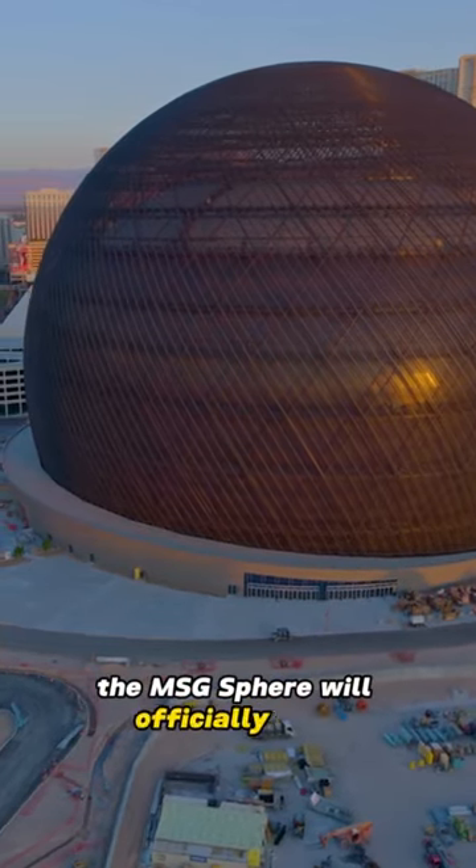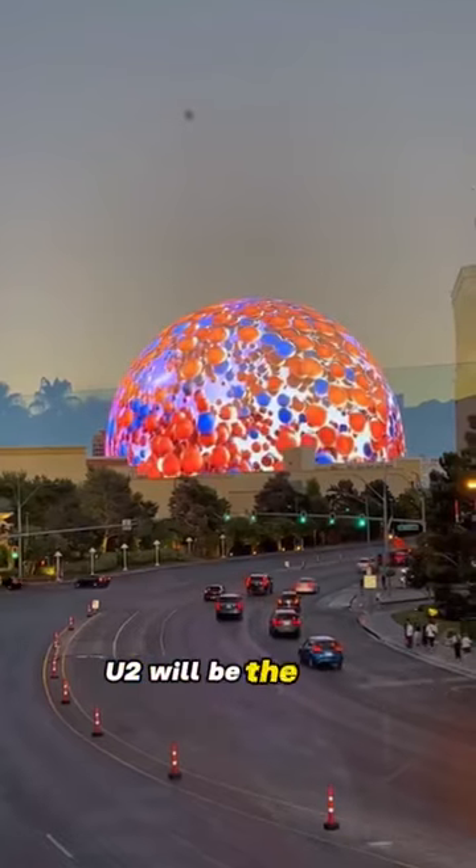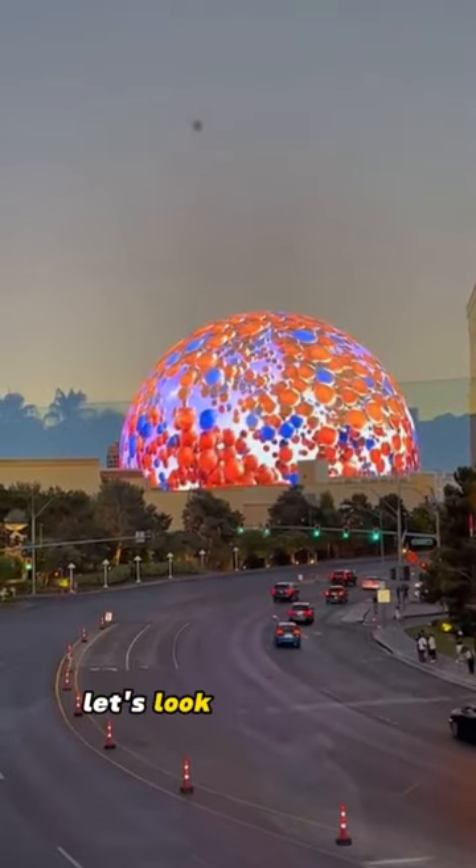On September 29, 2023, the MSG Sphere officially opened. U2 will be the first band to perform at the Sphere. Let's look forward to it.